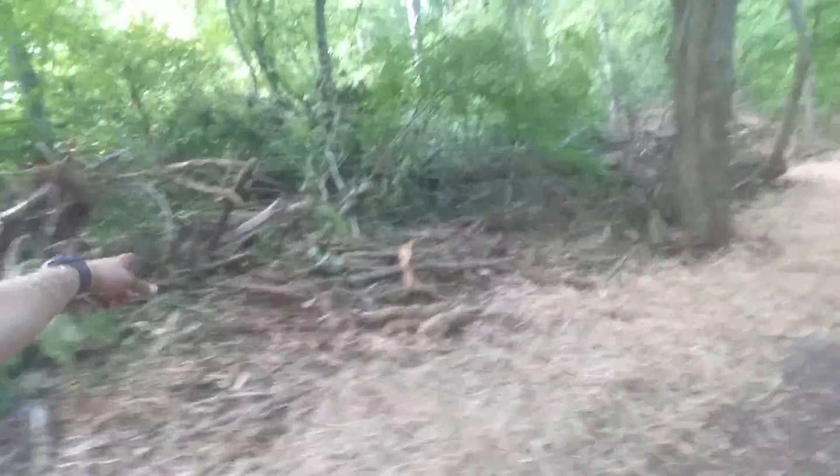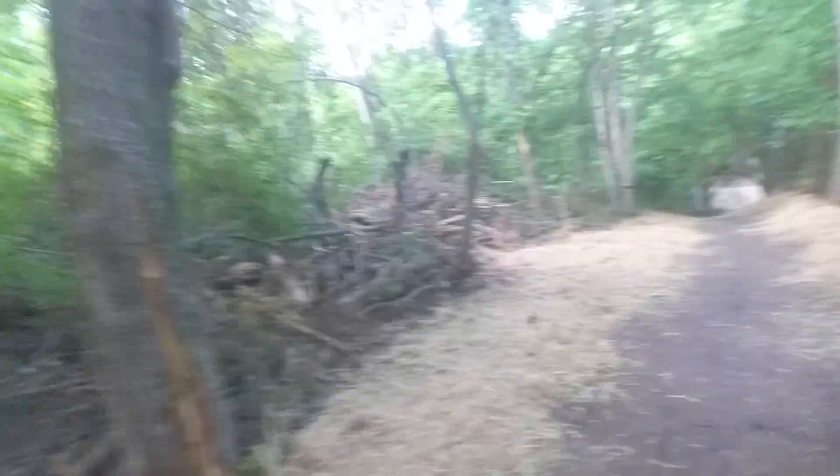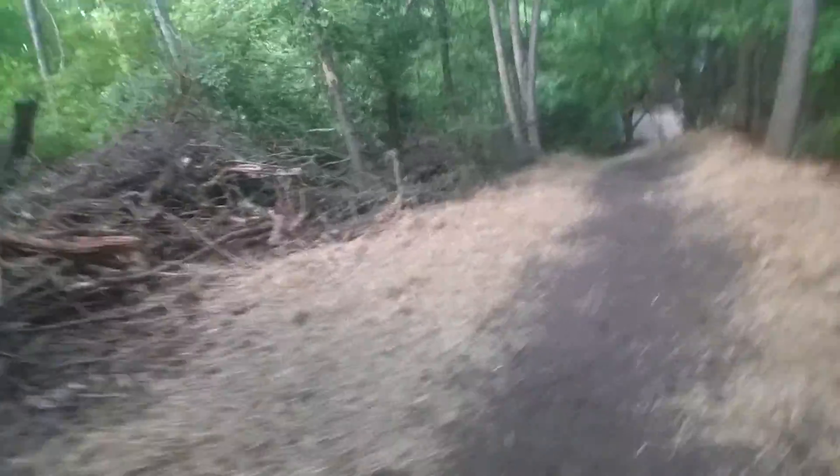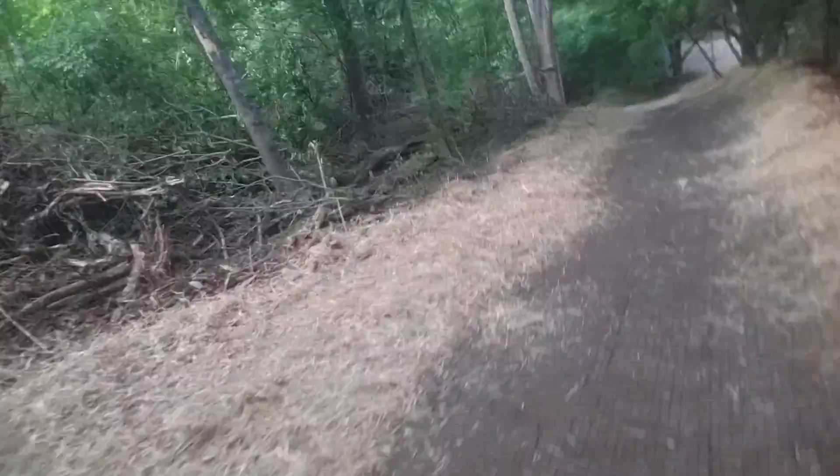We had to do a lot of debris clearing. We had our tree company come in here and do a lot of tree work, and then we brought the machines in to do the majority of the excavating.